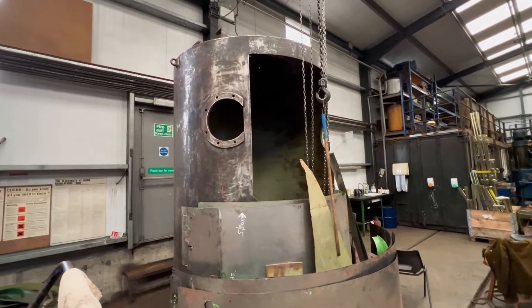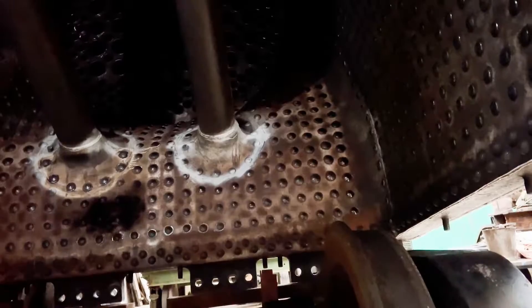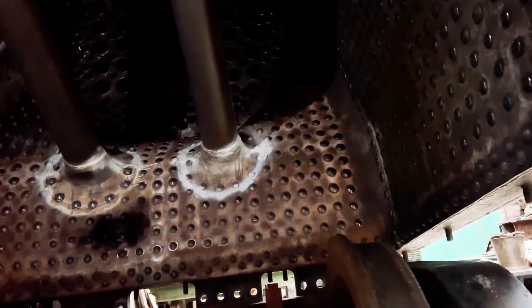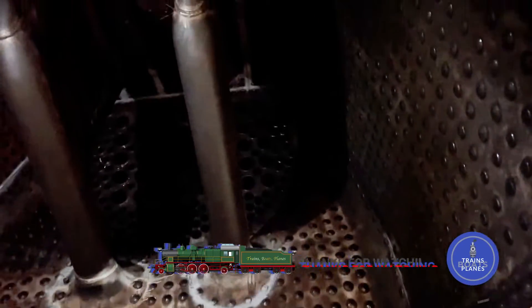That's Canadian Pacific's smokebox. The thermic siphons run water through the firebox, giving it a larger surface area, which means it's far more efficient at heating and steaming.